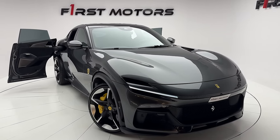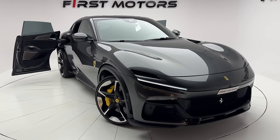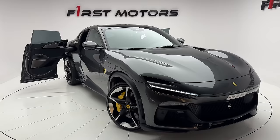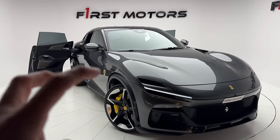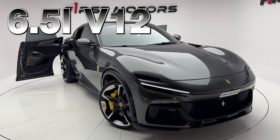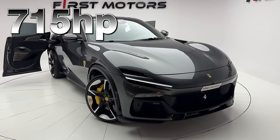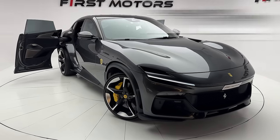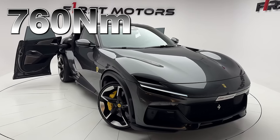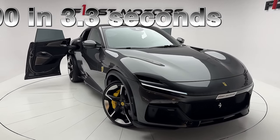In today's video I want to give you a first look, showing you the exterior, the interior, and then we will be listening to the sound. This is Ferrari's first ever SUV and it comes with a 6.5-liter naturally aspirated V12 producing 715 horsepower.